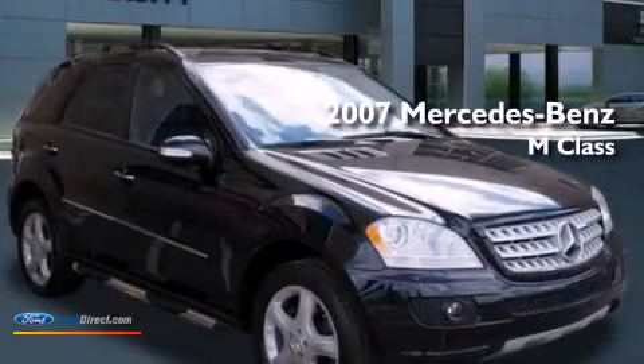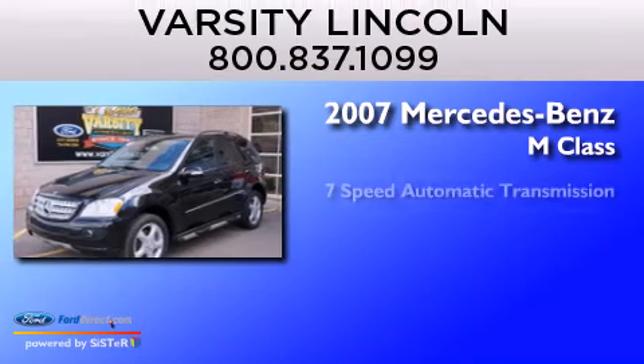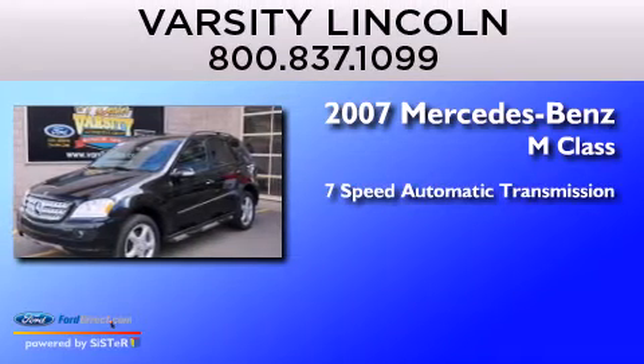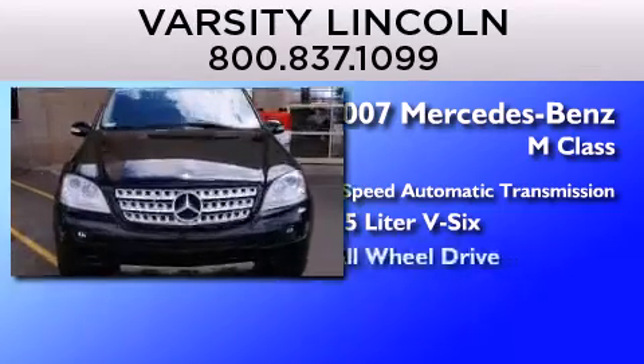This is a 2007 Mercedes-Benz M-Class. This crossover has a 7-speed automatic transmission, a 3.5-liter V6, and all-wheel drive.